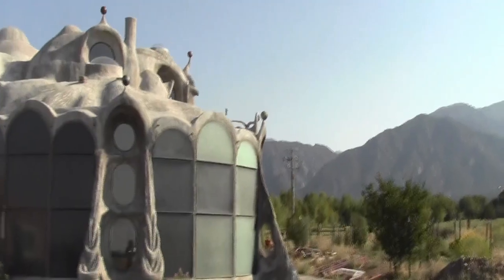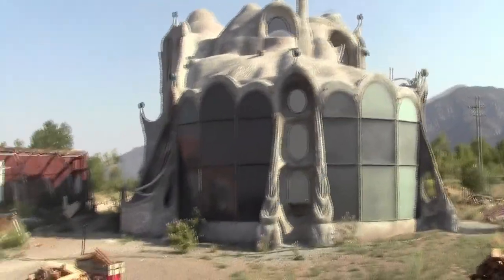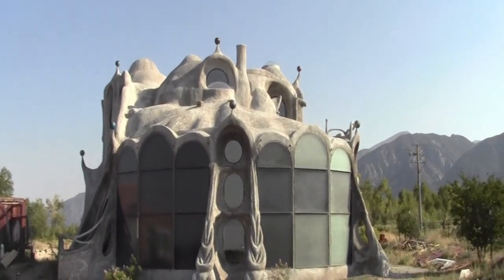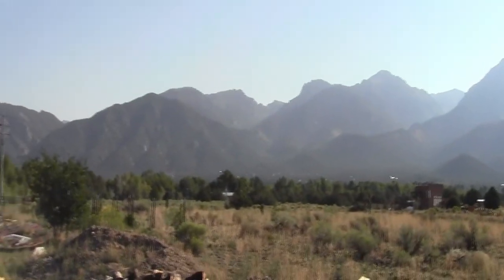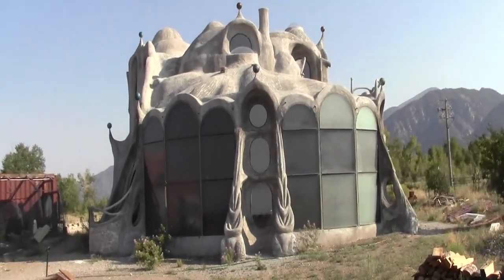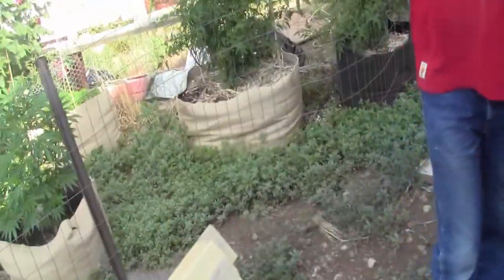You can't just throw a thing like this up. I have a friend who came from Michigan, and everything he builds is predicated on a 4x8 sheet of plywood. When he looked at this, he said, 'Jeff, you did everything you could possibly do to make it difficult, didn't you?' But it's not just an edifice — it's a work of art.